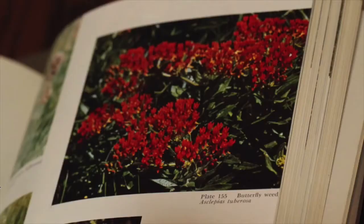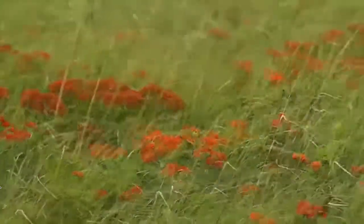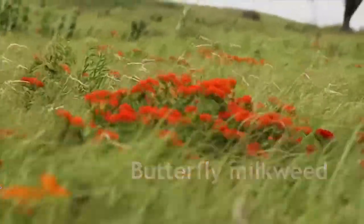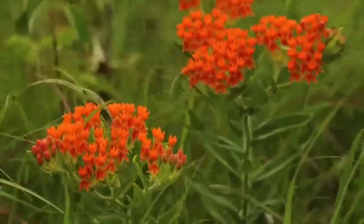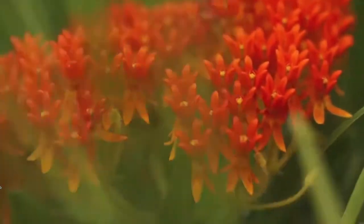One of the more interesting milkweeds is the butterfly weed, known as Asclepias tuberosa. This species is widespread in prairies and is also being used in gardens quite commonly across the United States. It's a favorite for restoration projects because of its color and because it's basically a terrific plant in terms of support for pollination.